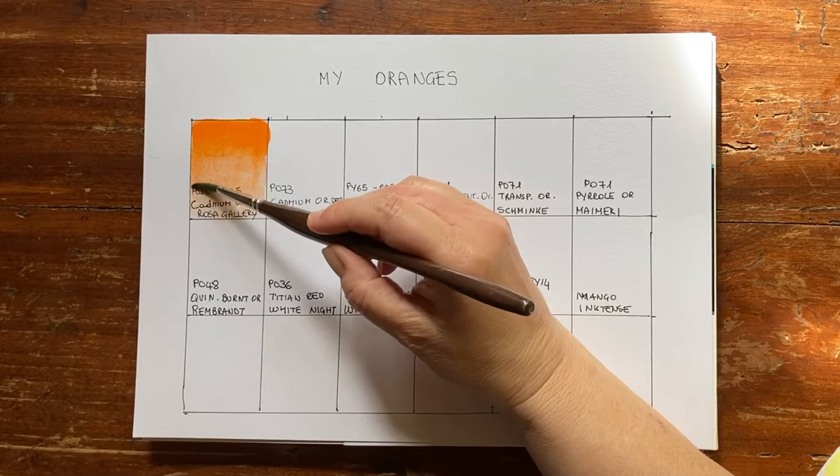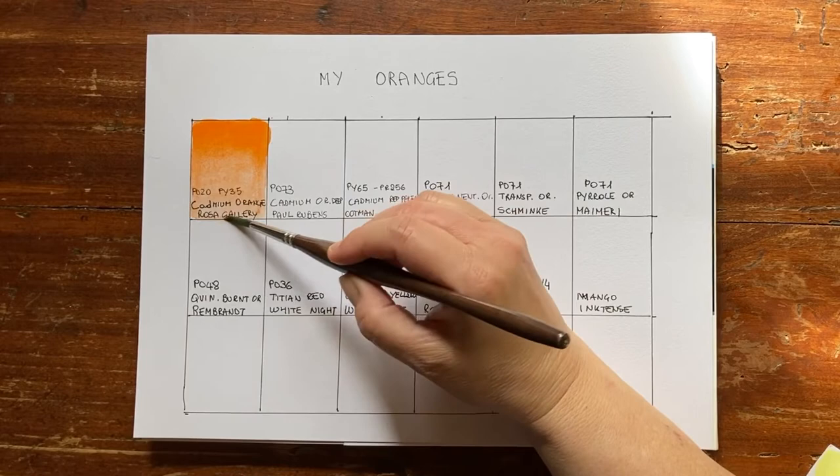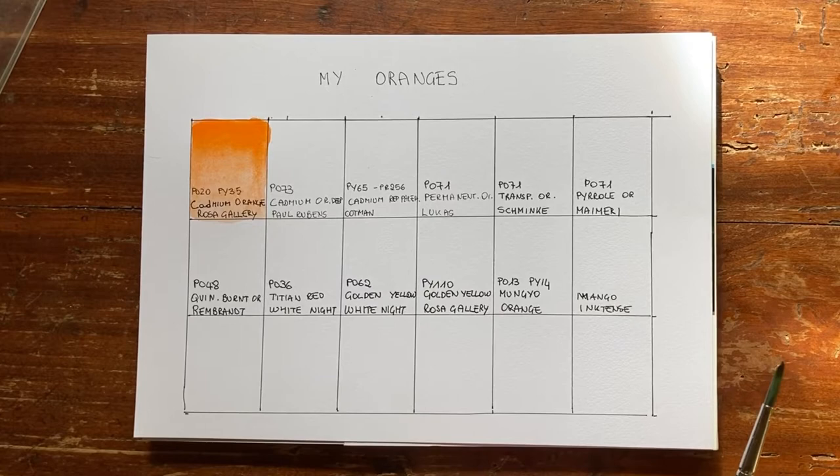Let's see what happens when it dries. I'm an enthusiast of these colours from Ukraine, not just to support Ukraine but also because they are objectively wonderful — artist grade, very affordable price. Let's go to the next cadmium orange.